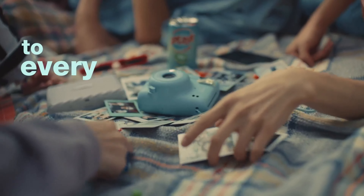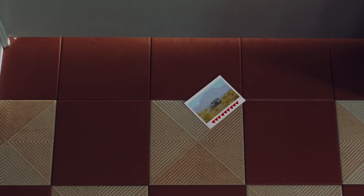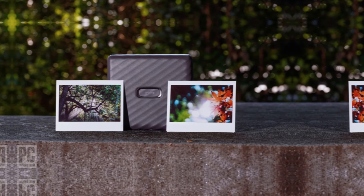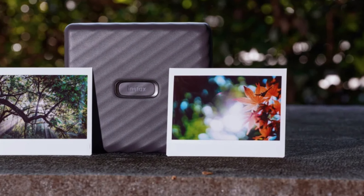What I love most about this printer is the ability to add text, resize, apply filters, and more directly from the Instax Link Wide app — the possibilities for creativity are truly endless. If I had to nitpick, I would say the print quality could be slightly improved, but this is a minor issue considering all the other fantastic features.